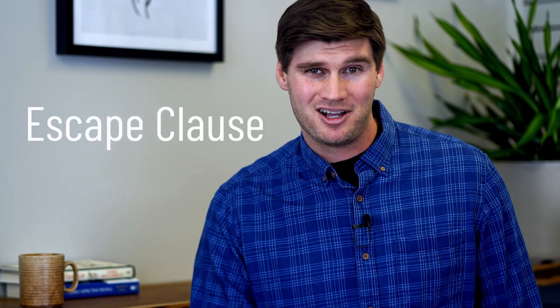Seems simple, right? Well, there's more. The escape clause — not to be confused with Tim Allen's Santa Claus experience — is an important part of this process. This allows the seller to accept the buyer's offer conditional on an SOP, but continue to advertise and sell their home on MLS.